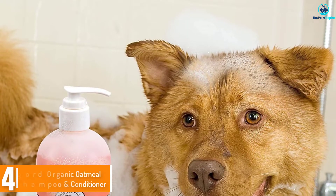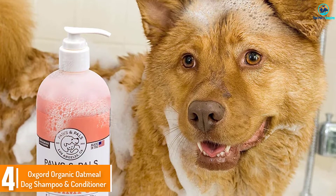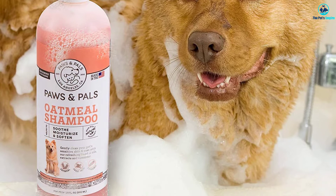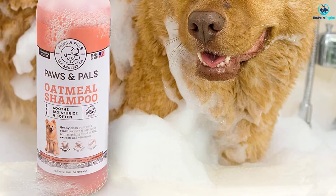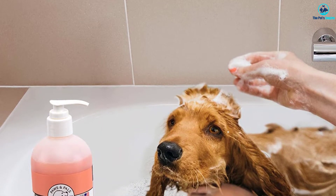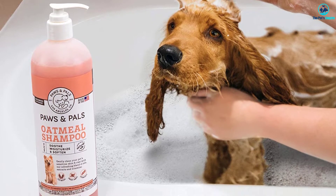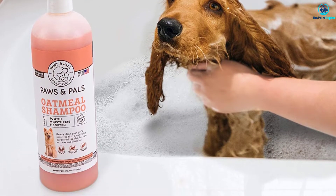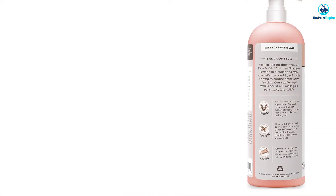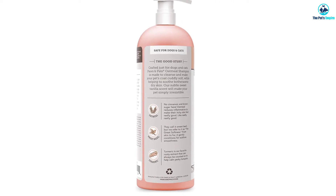Moving on at number 4, we have the Oxcord Organic Oatmeal Dog Shampoo and Conditioner. We all know that pet shampoos made from non-toxic ingredients are highly preferred, not only for the health benefit of our dogs but also for the safety and protection of the dog owner. This dog shampoo from Oxcord is made from oatmeal, aloe vera, shea butter, jojoba oil, and other ingredients carefully listed on the product label. Cats and dogs will love the natural scent of this pet shampoo, which will clean, condition, and moisturize their scalps and coat.